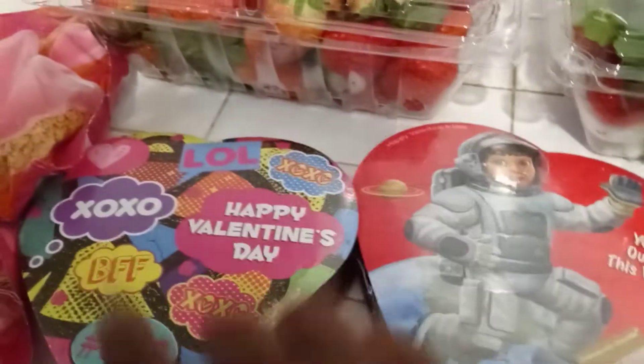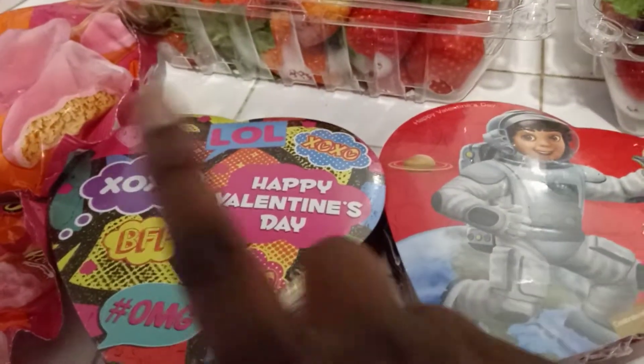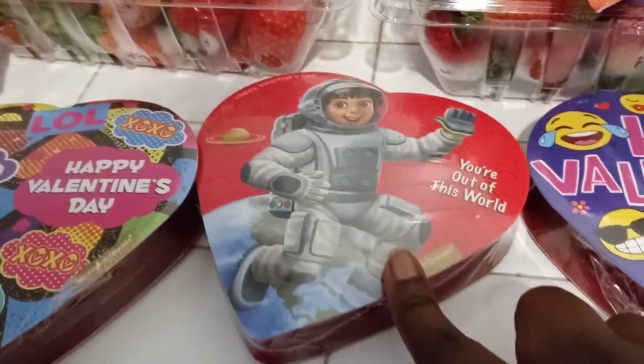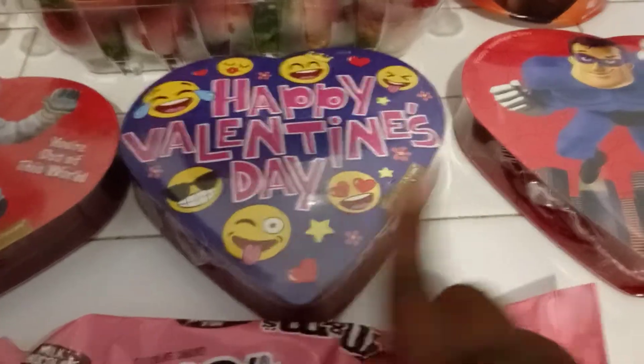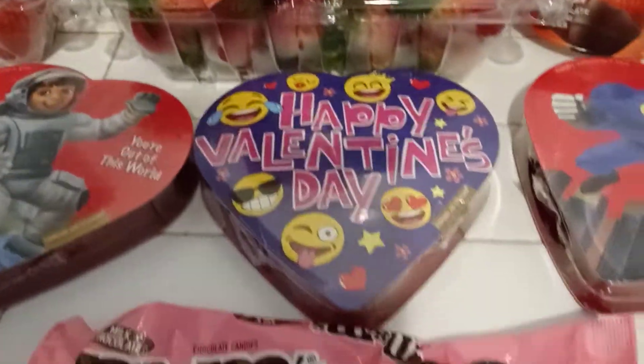Then I got all five of my kids one of these little hearts with the chocolate inside. So this one's for MJ, this is for Jeremiah, this is for little bit, this is for Logan, and this is for tiny girl. These were each $1, so they were $5 total.